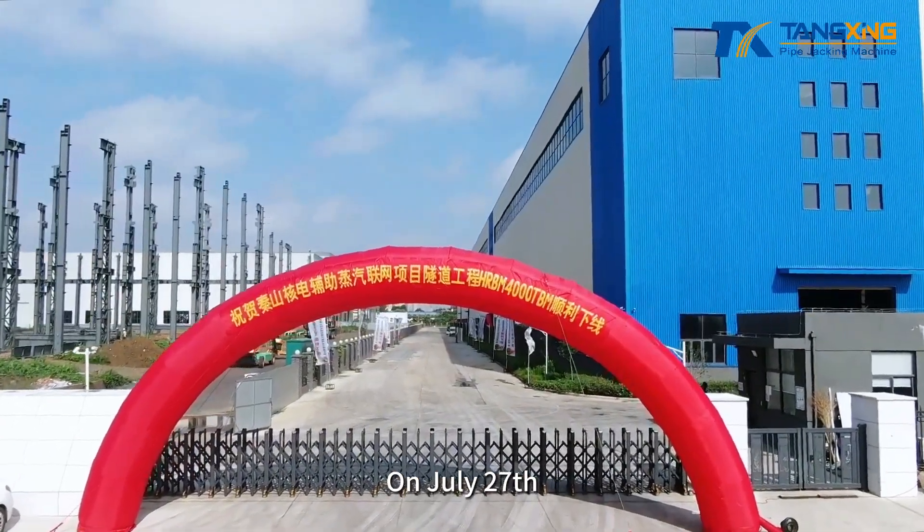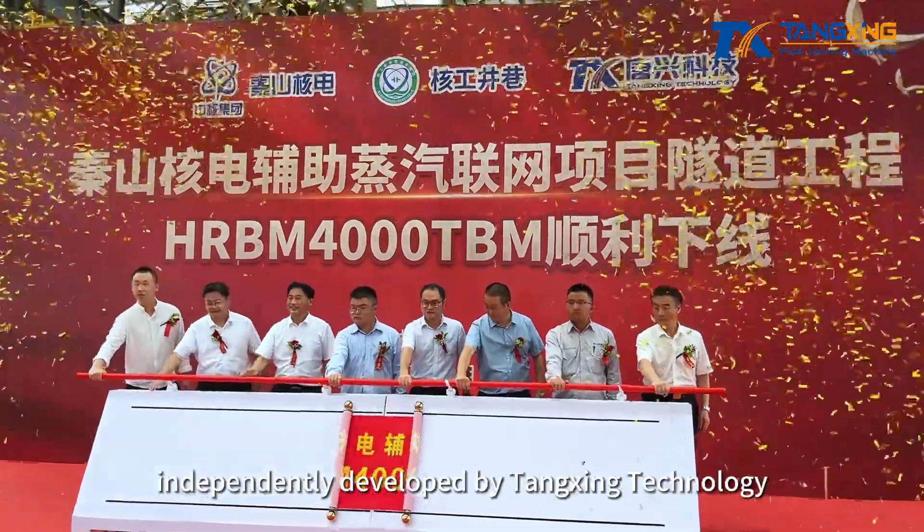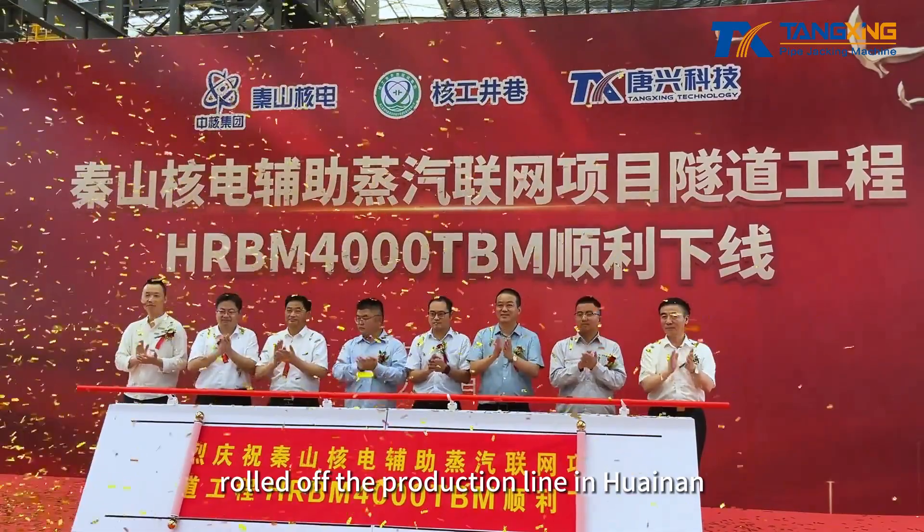On July 27, HRBM 4000 TBM, Chinshan No. 1, independently developed by Tangxing Technology, rolled off the production line in Huanan.